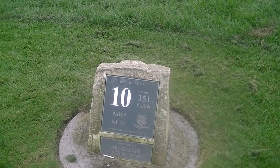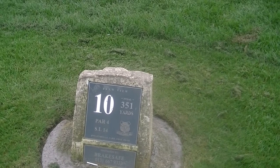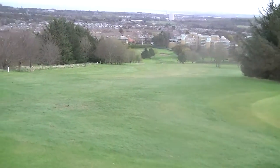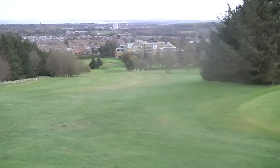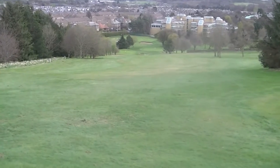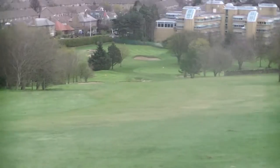351 yards, par 4, 10th hole at Craigmillard Park Golf Course, Stroke Index 14. This is a risk and reward golf hole which heads down towards the clubhouse. Straight downhill from an elevated tee.